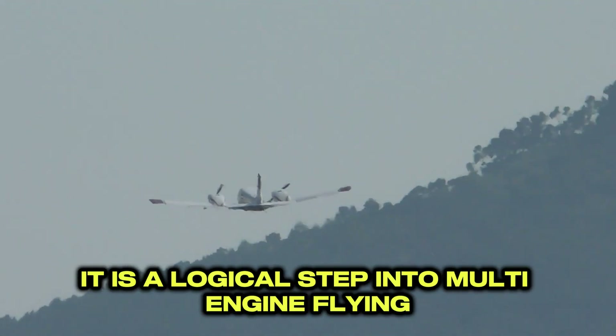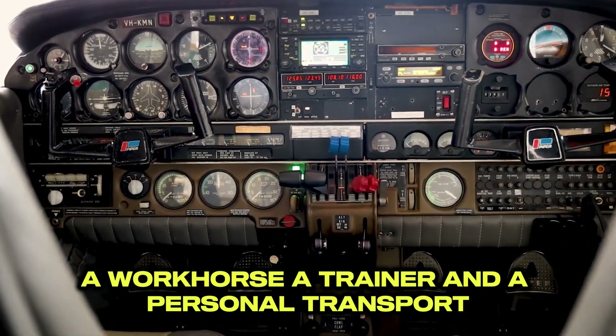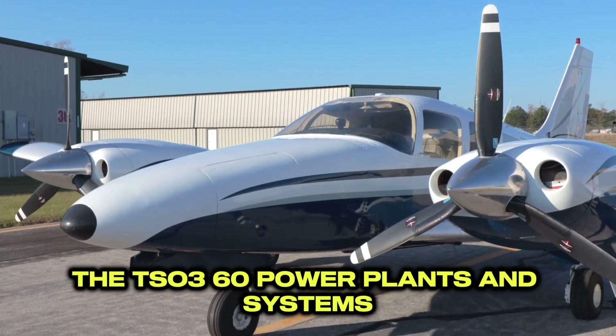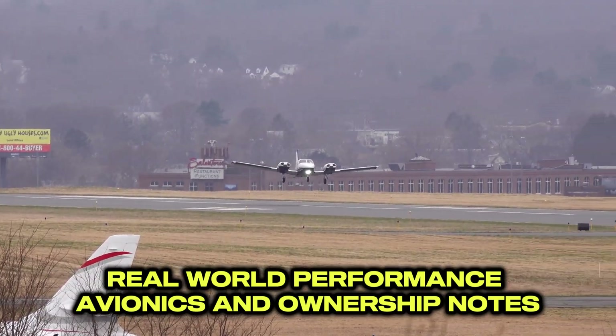For many pilots, it is a logical step into multi-engine flying — a workhorse, a trainer, and a personal transport. We will cover history and variants, the TSIO-360 power plants and systems, real-world performance, avionics, and ownership notes.